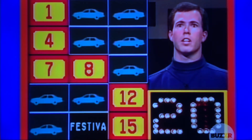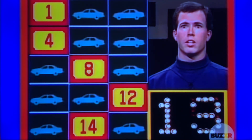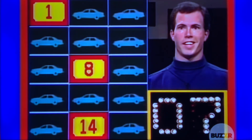14, 4. No. 7, 15. Yes. 4, 12. Yes. 1, 8. No. 14, 1. We got it.